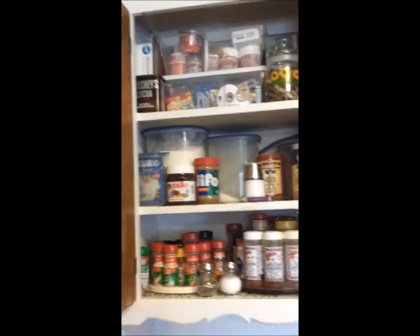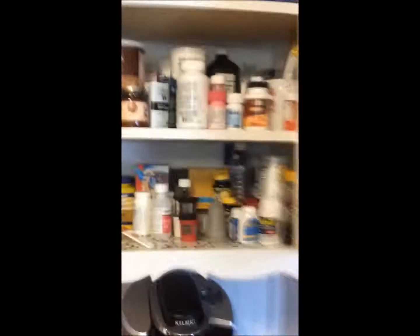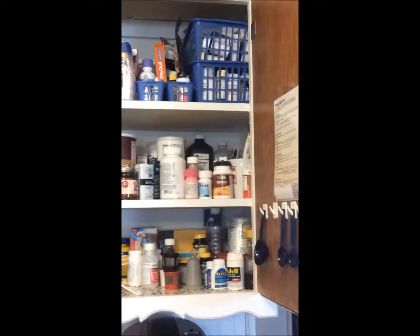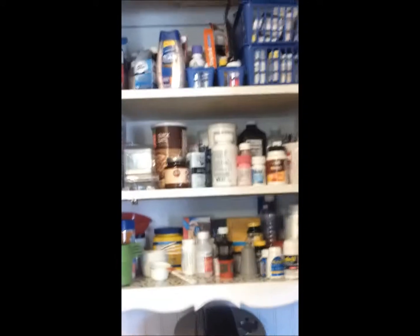Now I think I may move on to this cabinet which is sort of our coffee and medicine cabinet — I don't know how to describe it. So we'll do that next.